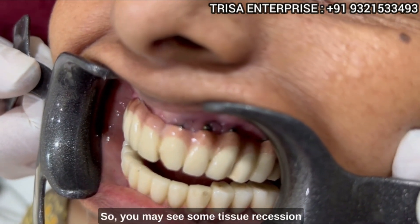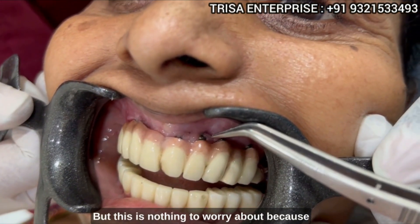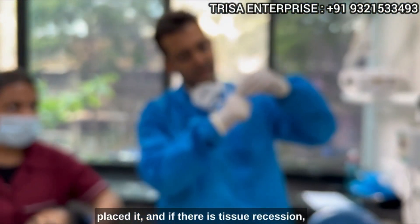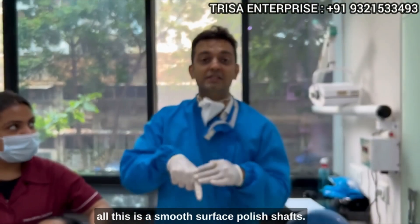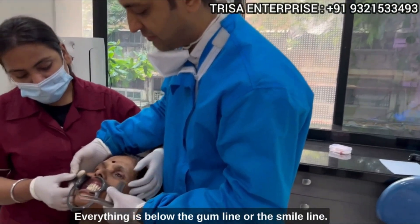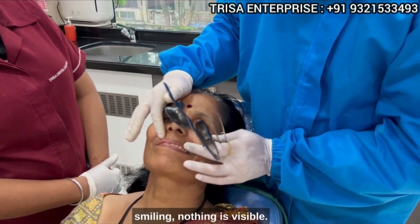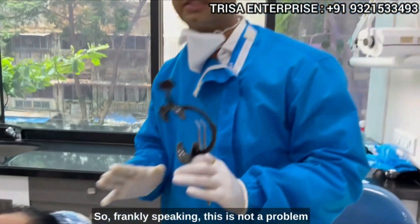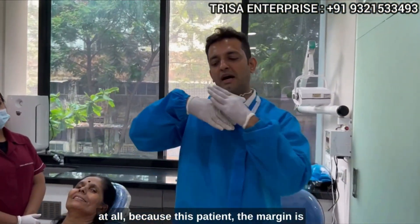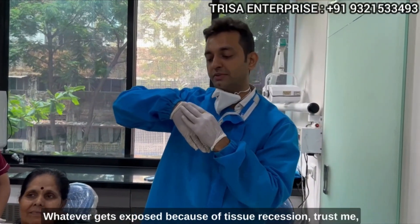You may see some tissue recession in the areas where I am pointing out, but this is nothing to worry about. Basal implants, as we see when placed, even if there is tissue recession, all this is a smooth surface with polished shafts — everything is below the gum line or the smile line. So when the patient is smiling, nothing is visible.